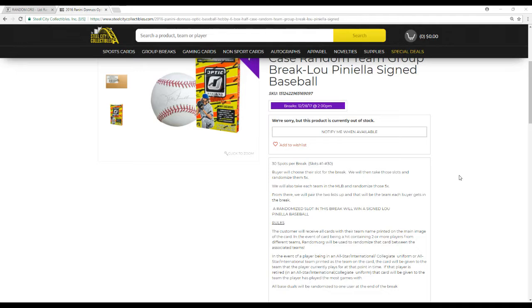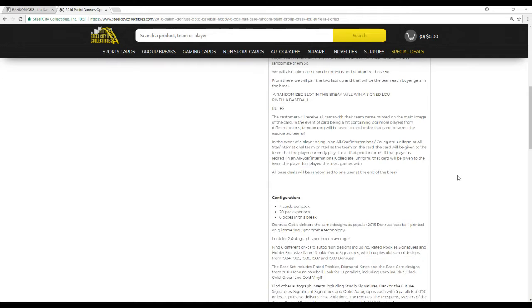The customers receive all cards based on the team pictured on the main image of the card. Any hit containing two or more players from different teams will use random.org to randomize that card between the associated teams. Any event of a player being in an all-star, international, or collegiate uniform — the card will be given to the team that the player is currently on. If the player is retired, it goes to whoever he was on the longest, if pictured in a non-MLB uniform. All base duels including inserts will be randomized to one user at the end of the break.